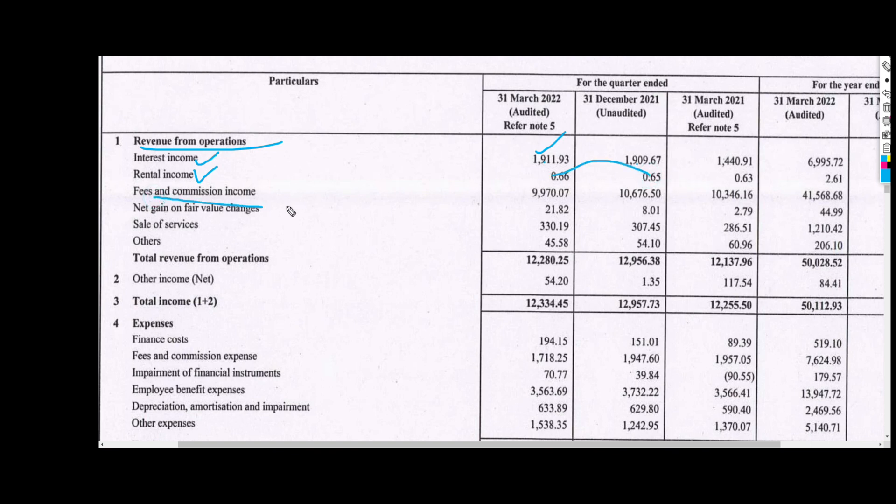In fees and commission income, this is ₹99 crore, which last time was ₹106 crore — so fees and commission income took a hit. Other income this time is ₹45,000 rupees, and last time it was ₹54,000. Total net income is ₹123 crore compared to ₹129 crore last time, meaning the result is slightly lower.